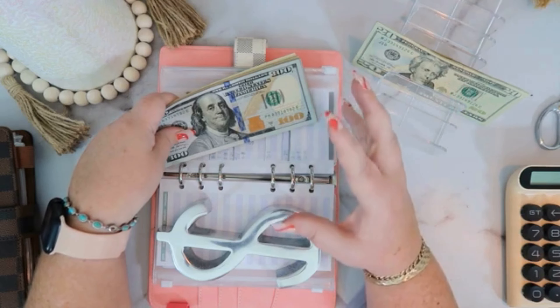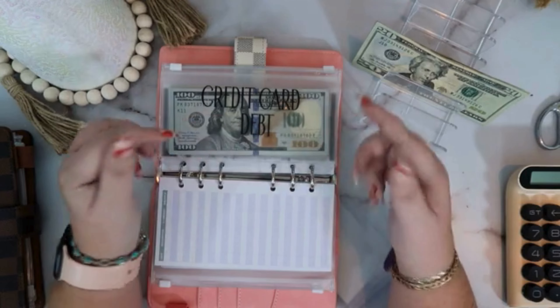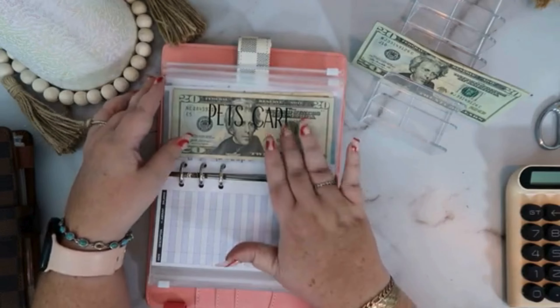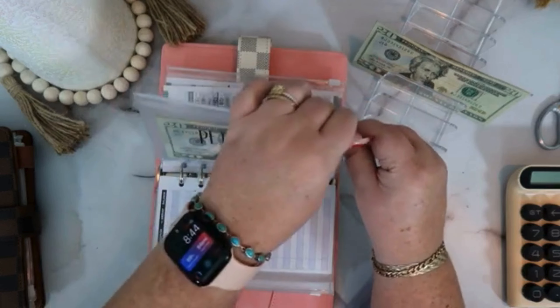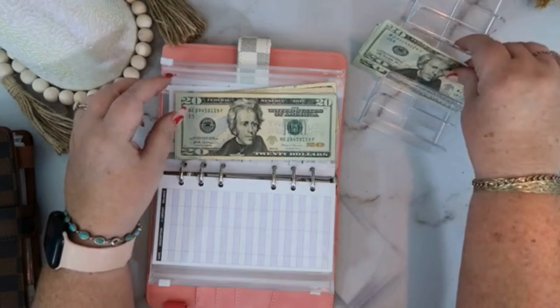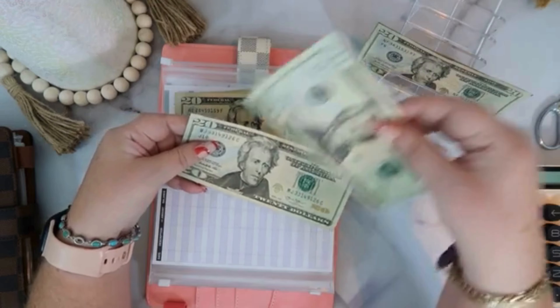So we'll have at least $1,141 to go to the extra credit card payment — hopefully more — if we can stay within below our budgeted amount in those other variable expenses. And then pet care will be getting $40.